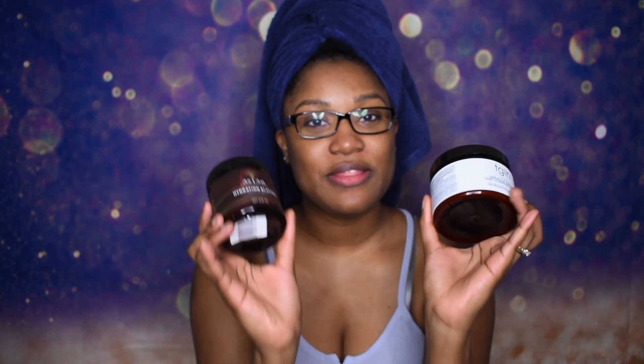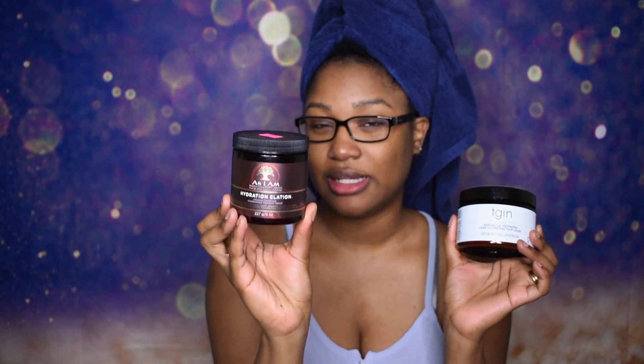Hi guys, welcome back to my channel, it's your girl Dami. In today's video I'll be deep conditioning my hair but with a twist — I'll be comparing two products I've been hearing so much about here on YouTube: the Tijan deep conditioning hydrating hair mask and the As I Am hydration elation. I wanted to see how well these two compare against each other, so definitely stay tuned.